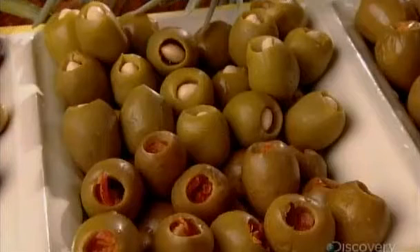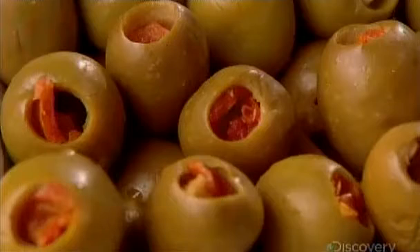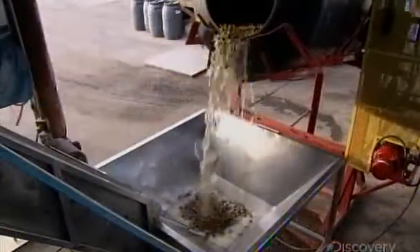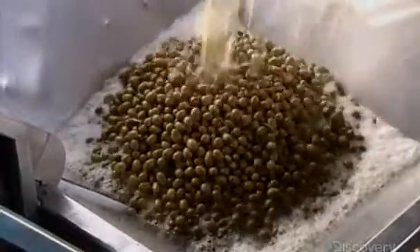Olives are inedible unless they're pickled. These gourmet olives are stuffed by hand with all kinds of fillings, from almonds to garlic cloves, even blue cheese. Straight from the field, they go into barrels of brine. For nine months, they ferment, their hard and bitter flesh becoming softer and sweeter.